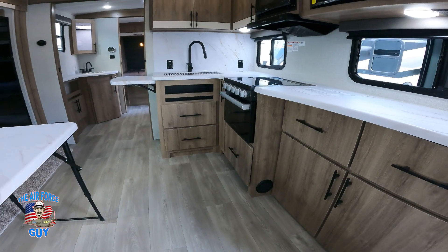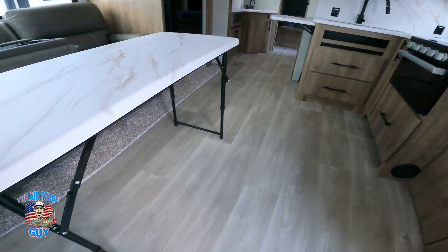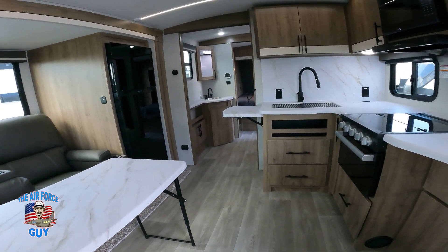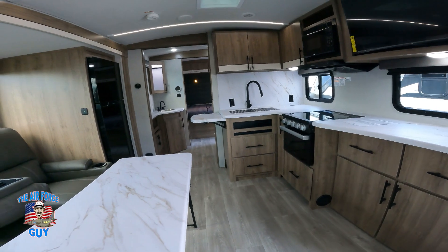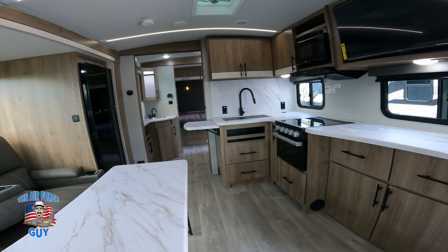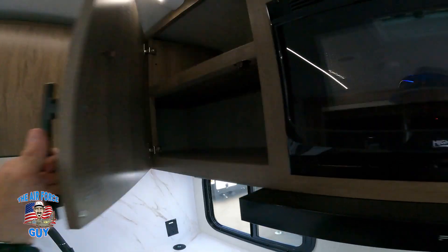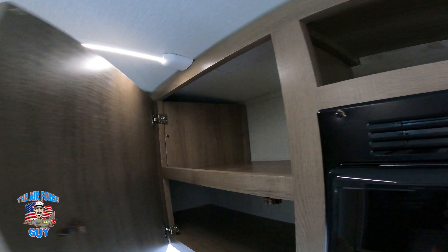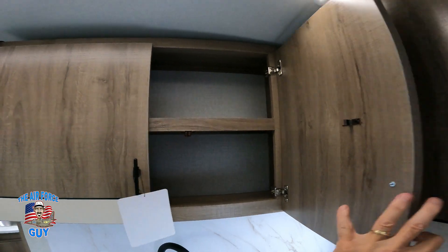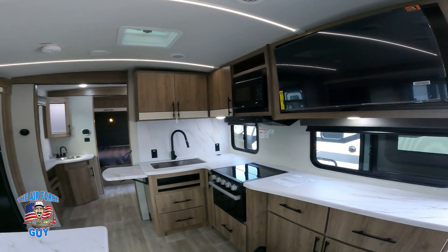The heat ducts blow across the floor rather than being in the floor like some other brands, where they collect dust. In my camper, which is a bit longer, we can't even use the heater — it gets too hot. We just use an electric heater when needed. For storage above, one cabinet goes all the way back; the other doesn't due to an exterior feature, and then there's one more. Microwave, fan, and a nice big TV that pulls out and swivels so you can see it from the sofa.